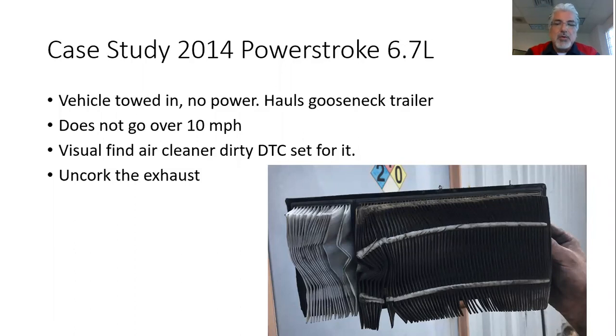An after-treatment system will hide heavy soot or heavy fueling — in other words, black smoke, white smoke, gray smoke, blue smoke — whatever smoke you've got, it'll show it when the exhaust is uncorked. We ran the engine with the air filter removed and it ran great.